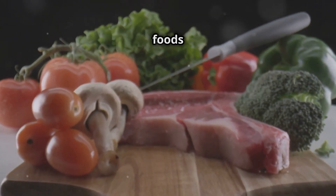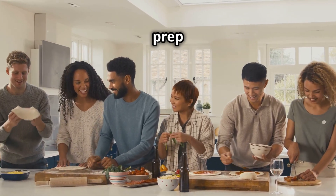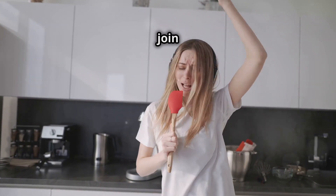Keep it simple. Focus on whole foods like meats, veggies, and healthy fats. Lastly, make meal prep fun — put on some music or invite a friend to join you.